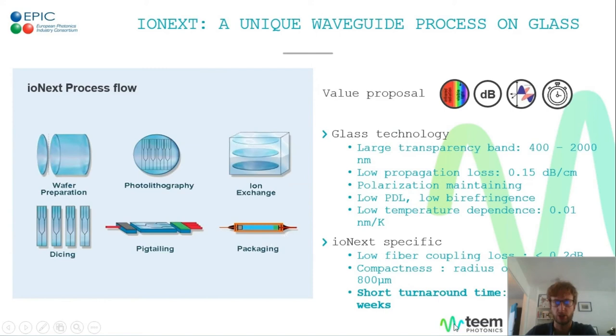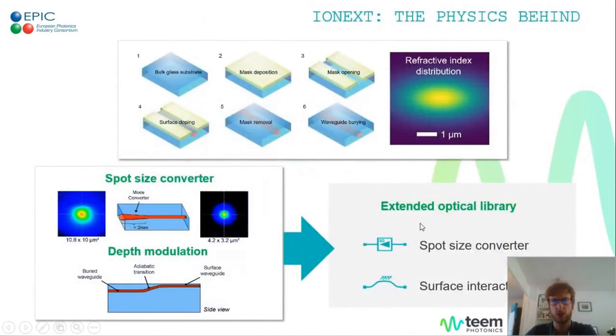Our turnaround time is down to four weeks, which allows for very fast development cycles and iterations. Our process flow is very streamlined — there are just a few steps, and only a subset of those steps is done in a clean room environment. At the end of the process, we obtain a gradient index distribution and well-defined Gaussian modes.